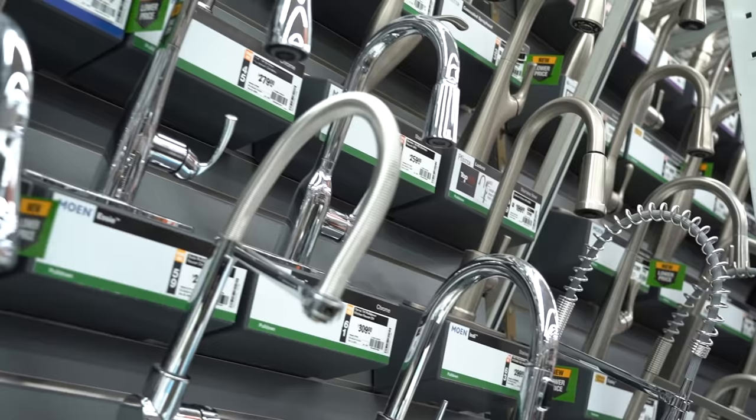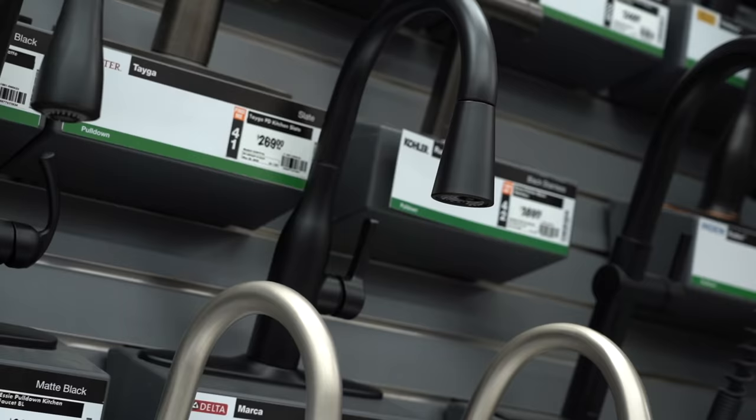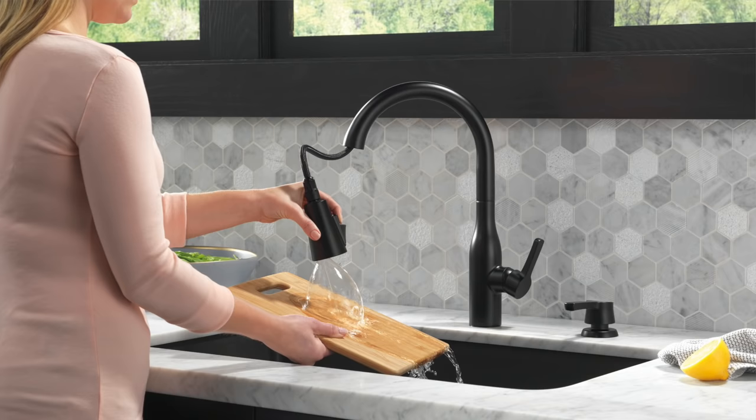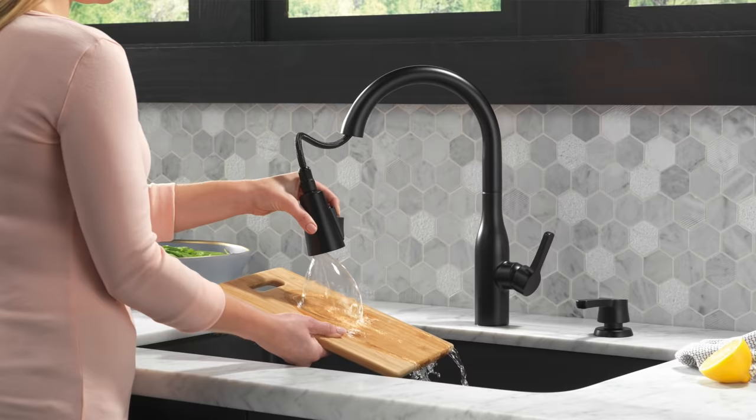Moving over to faucets — I think faucets are kind of like handles; they're a little bit the jewelry of the kitchen. In a faucet, I really love a matte black. Something simple like this one in matte black just works with any type of kitchen style. A little tip: you can mix metals. In my recent kitchen renovation for clients, I used a matte black handle, but you can mix it with gold, silver, or chrome — that's totally fine.